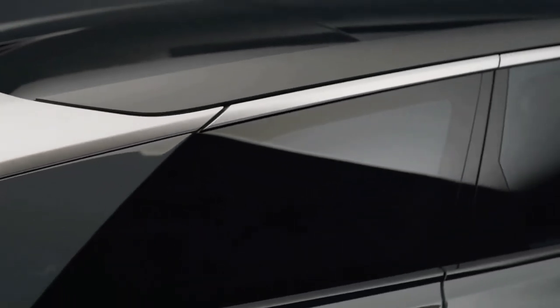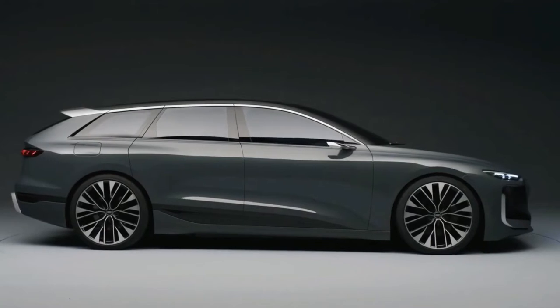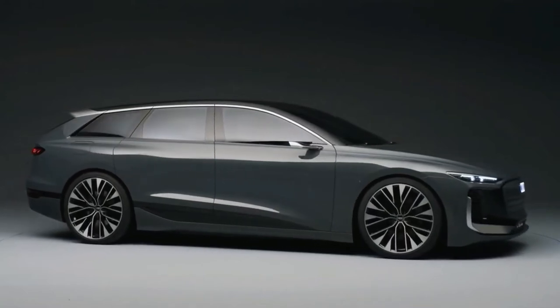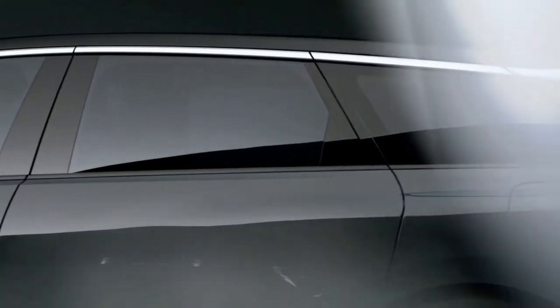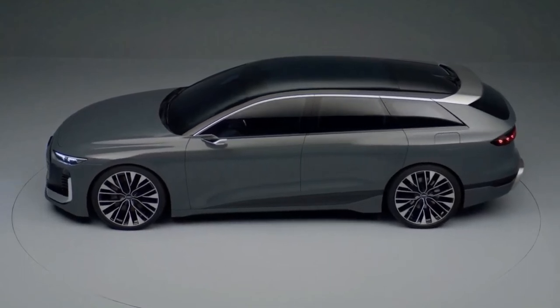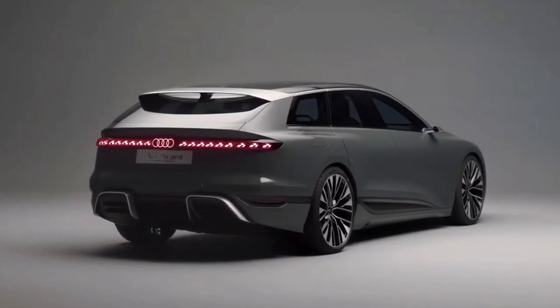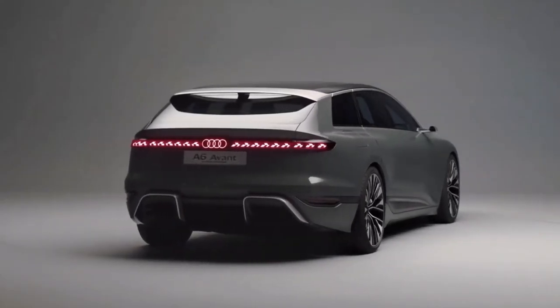The A6 Avant EV wagon relies on a 100kWh battery pack and boasts a 435-mile range based on European WLTP ratings. But of course, that mileage will significantly change once tested by EPA standards in America and could end up far lower.